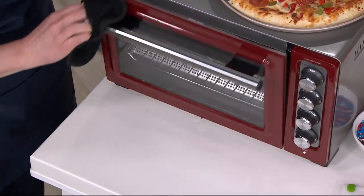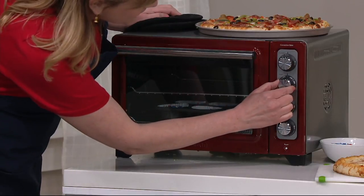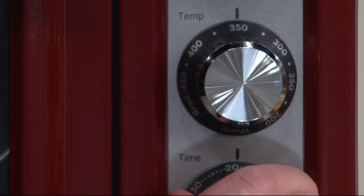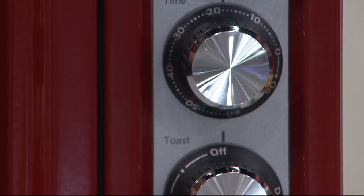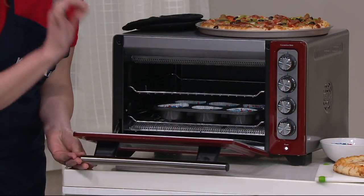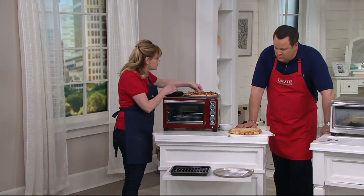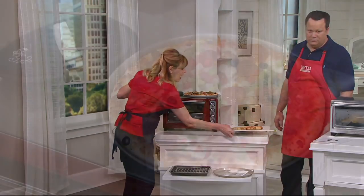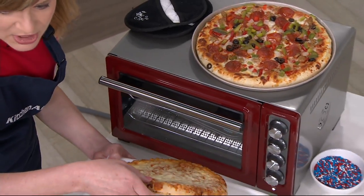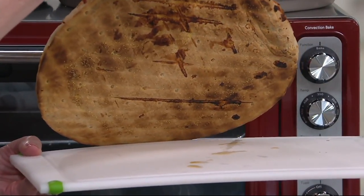Extra special is that it has a convection fan. So whenever you have it set on bake — I have some cupcakes in here — I'm going to set it to 350 and about 17 minutes. That convection rotates and circulates hot air around the oven, and it just bakes so beautifully and easily. Because you have those two racks, you can do two pizzas at once. You can cook it in the pizza pan, which comes with it, or you can cook it right on the oven rack.